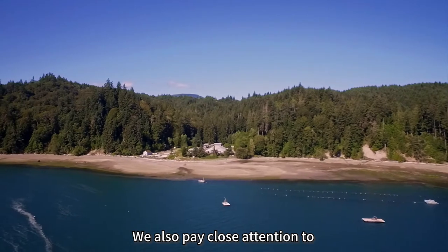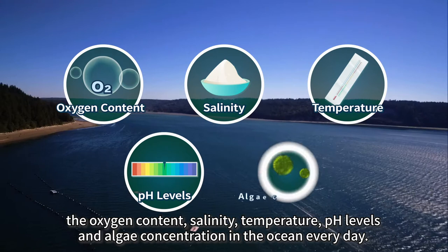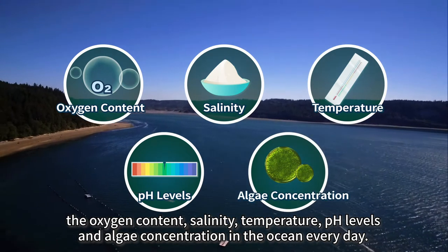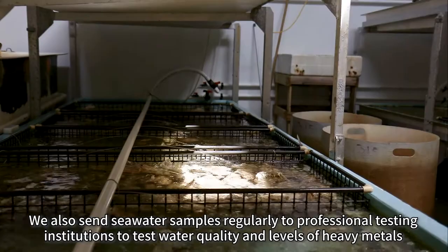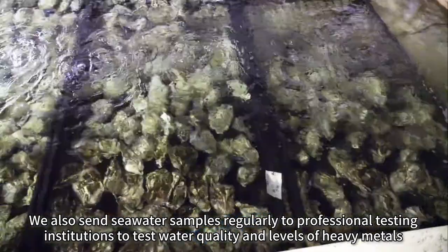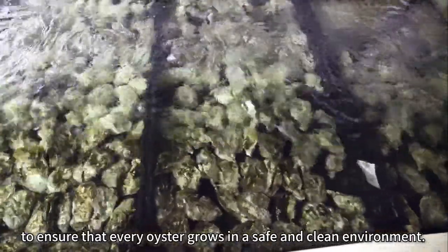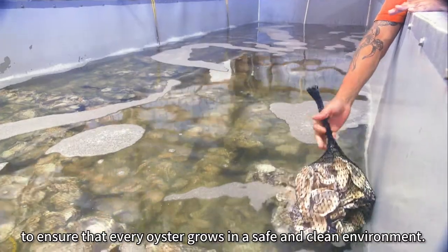We also pay close attention to the oxygen content, salinity, temperature, pH levels and algae concentration in the ocean every day. We also send seawater samples regularly to professional testing institutions to test water quality and levels of heavy metals, to ensure that every oyster grows in a safe and clean environment.